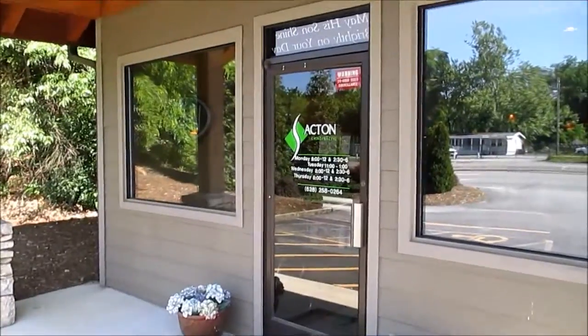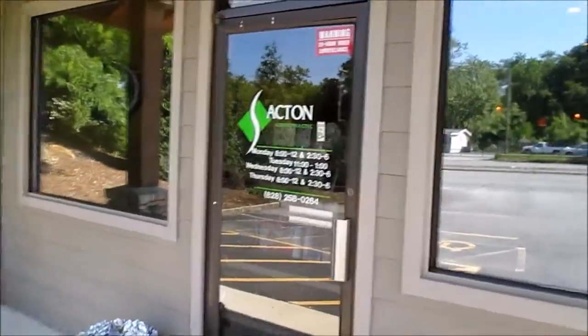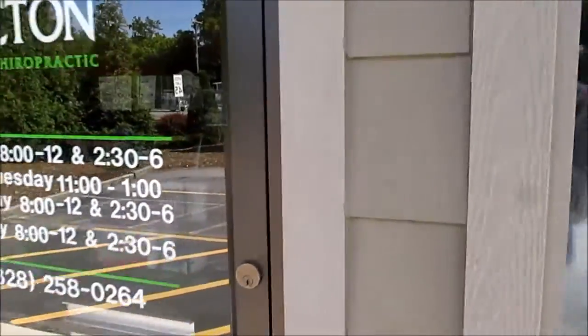I want to take you and just show you around real quick so you'll know what to expect when you come in for the first time. Come on, let's go. We're closed right now, but let's go inside and show you what to expect.